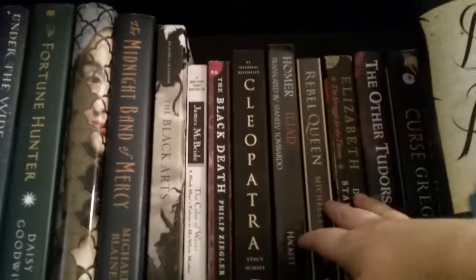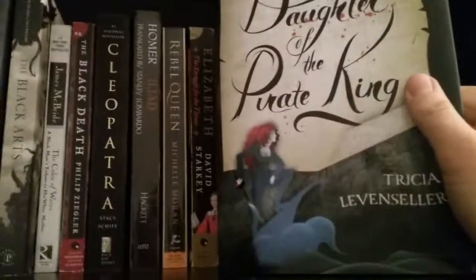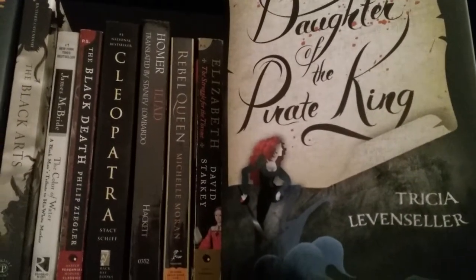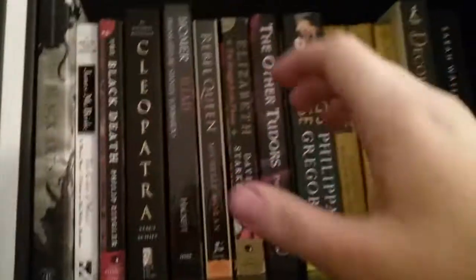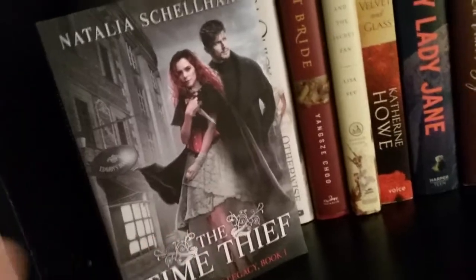So that's where Rebel Queen comes from, Elizabeth, other Tudors. We have Daughter of the Pirate King, which is a historical fiction I haven't read yet. We also have my Royal Diaries series, Decorum, and so on. And that leads us into the next shelf, which again has more historical fiction here.